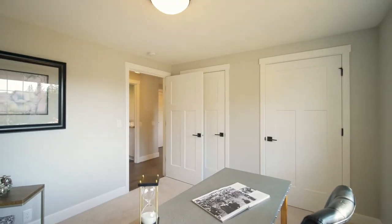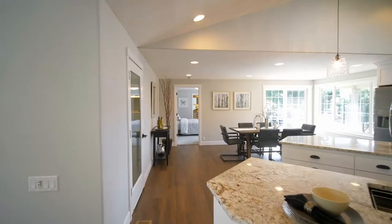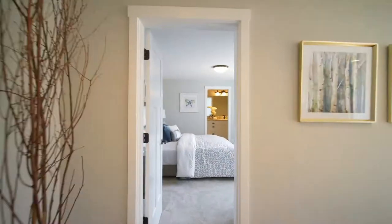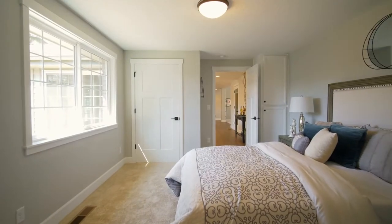This three-bedroom, three-bath home is expertly designed, offering privacy while also allowing easy access to the heart of the home. A junior suite offers a generational living option.